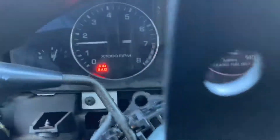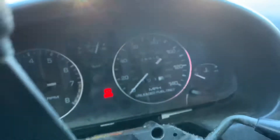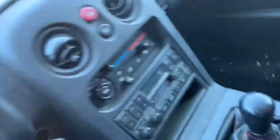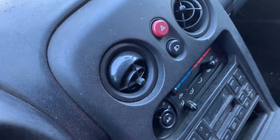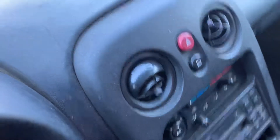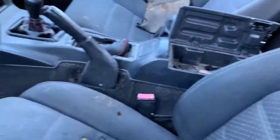It's got 128k. The AC control works. Radio's not working. Seats are rough. Enjoy it.